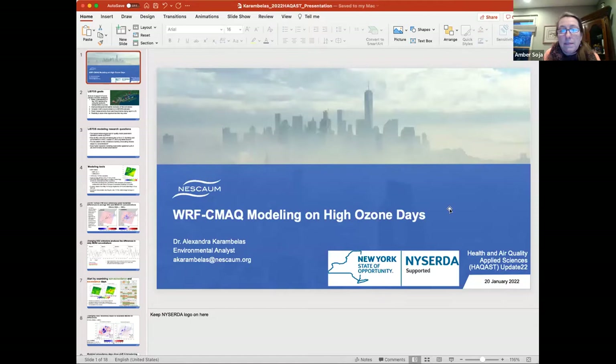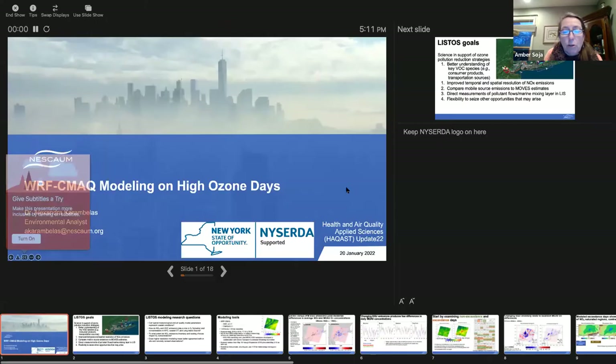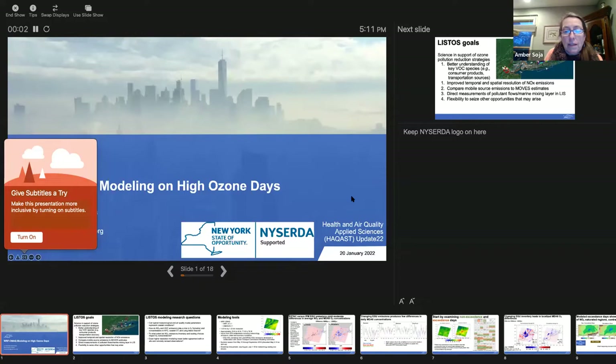Thank you very much. It looks like we have 74 participants right now. Our next speaker, if you could go ahead and load your slides, is Alexandra Karamboulos. Excuse me if I've messed up your name — can't wait to hear it the real way. Please do put your questions in the Q&A. This looks like a healthy session.